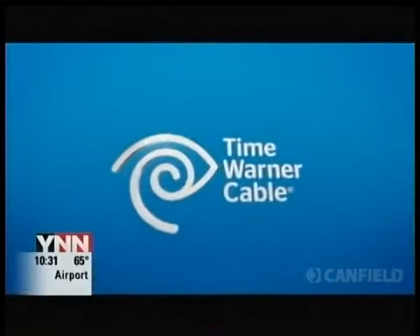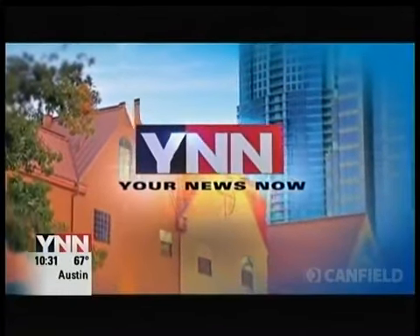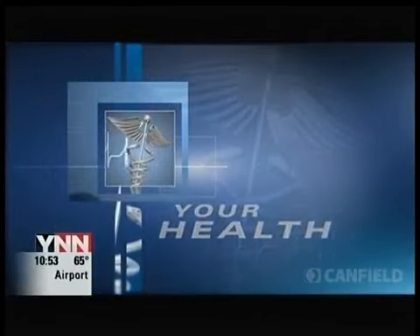The only 24-hour local news for Central Texas, only on Time Warner Cable. This is YNN, your midday news now. This is YNN, your health. Here's YNN's Todd Boatwright.